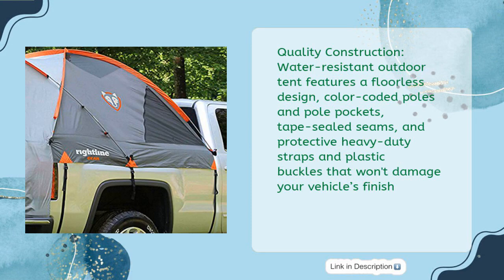Quality construction: water-resistant outdoor tent features a floorless design, color-coded poles and pole pockets, tape-sealed seams, and protective heavy-duty straps and plastic buckles that won't damage your vehicle's finish.